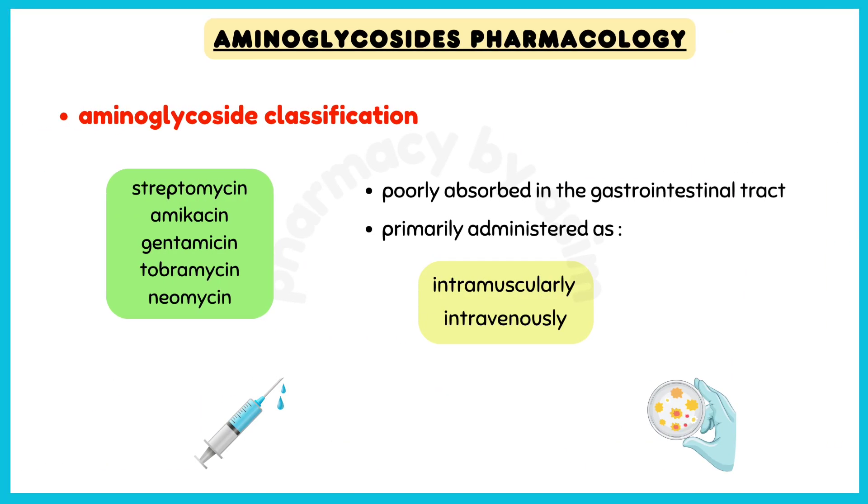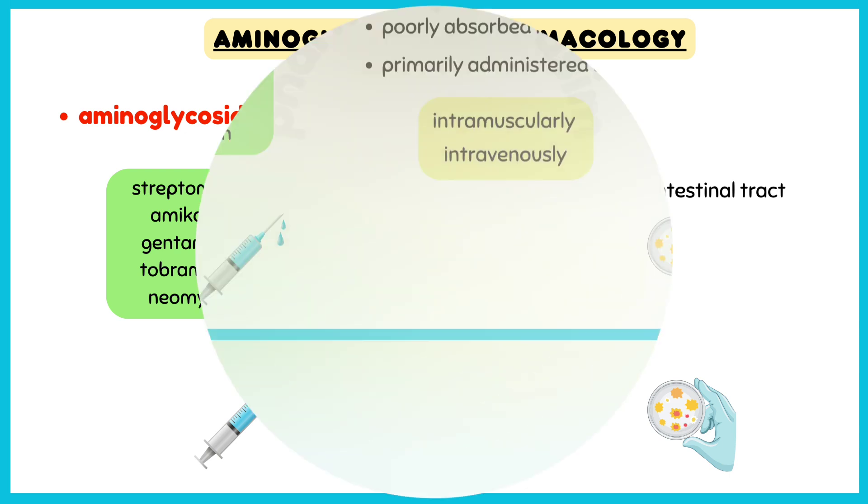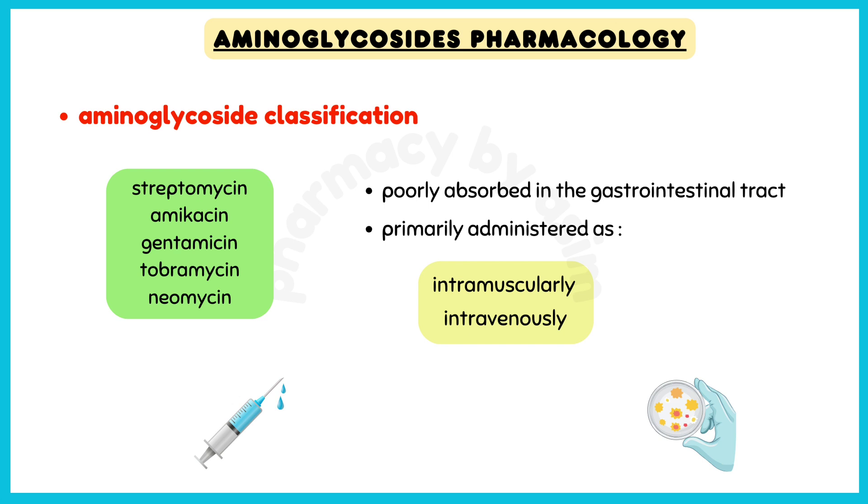Aminoglycoside antibiotics used to treat bacterial infections include streptomycin, amikacin, gentamicin, tobramycin, and neomycin. These medications are poorly absorbed in the gastrointestinal tract, so they are primarily administered intramuscularly or intravenously.